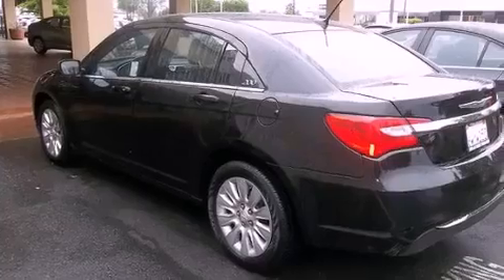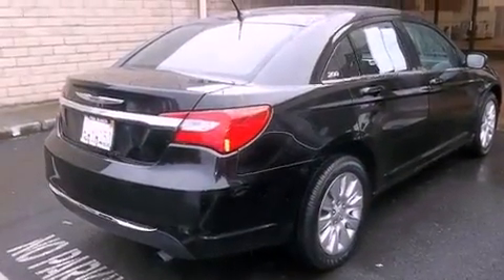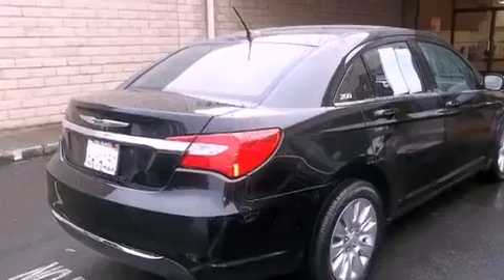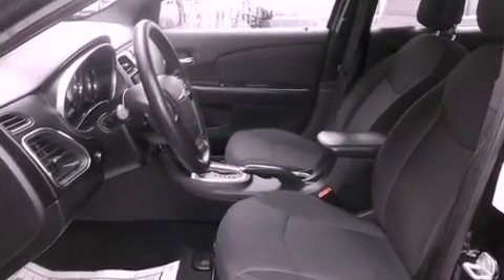All of the following features are included: alloy wheels, traction control and stability control systems, cruise control, side impact airbags, air conditioning, full power accessories, a keyless entry system, and this vehicle has fewer than 17,000 miles on the odometer.